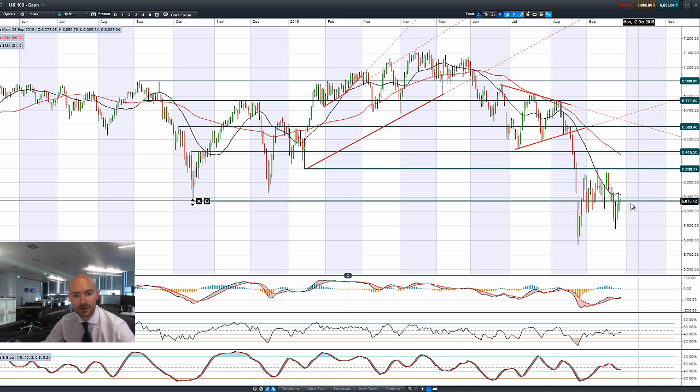Moving on to the UK 100 — a similar picture, but we closed a little bit closer to the top end of the range, pretty much bang on that potential resistance at 6073. We're moving a little bit higher this morning just as we get ready for our economic data later on in today's session.